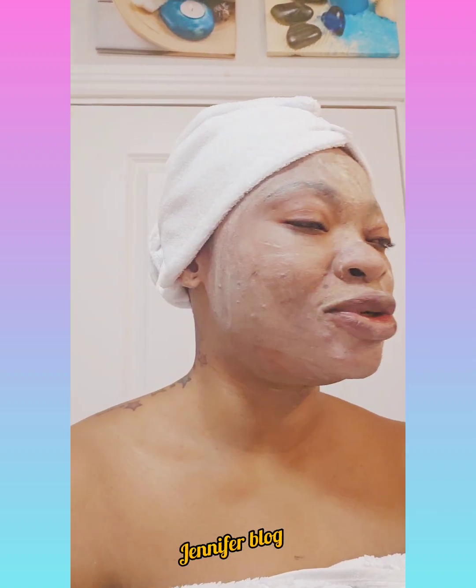Hi guys, how are you doing? So today I want to tell you how to relax my body. Whenever I'm tired, whenever I feel that my body needs relaxation, this is what I do. Your bones, your body needs relaxation. It's not all about money — sometimes you have to relax yourself.